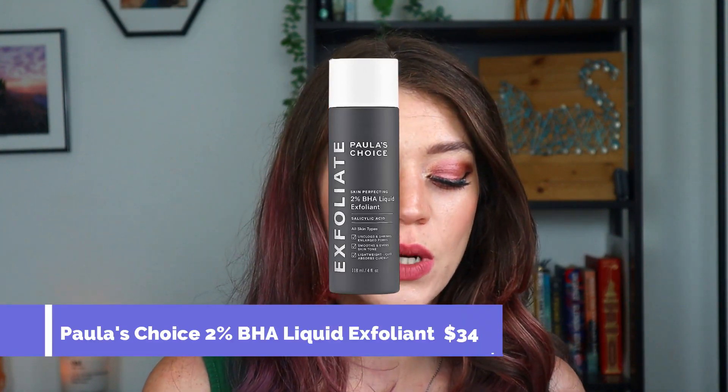Now we have the Paula's Choice 2% BHA Liquid Exfoliant. I've had a couple of bottles of this — it's tried and true and I really love it. I actually took a break from it because I thought it was too expensive, and I am noticing a difference in my skin without it. A roofing guy also just came to my door — full eyelashes, lipstick, answering the door talking about home construction; it felt very weird. But yes, I love this and I repurchased it. I'm going to keep using it even though it is more expensive. I feel like that happens with everything pricier — I try to cut it out and then I go back because it was doing wonders.